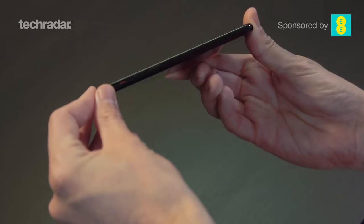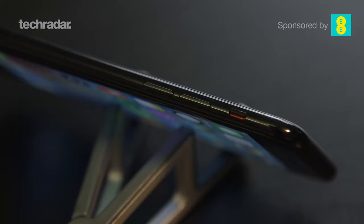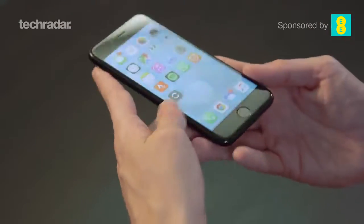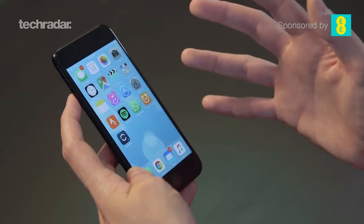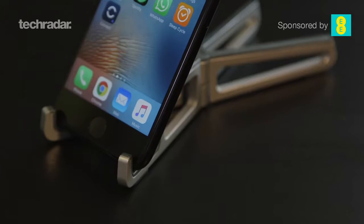It's not actually slimmer than the iPhone 6s at all — it's exactly the same width. You'd hope Apple would slim things down, but when you consider it's got waterproofing and dual speakers, there's a lot more going on underneath the hood. There's also the Taptic Engine in there which gives a different kind of haptic feedback. I understand why Apple hasn't made it slimmer, but you'd hope given the headphone jack has disappeared it would be a little bit thinner.